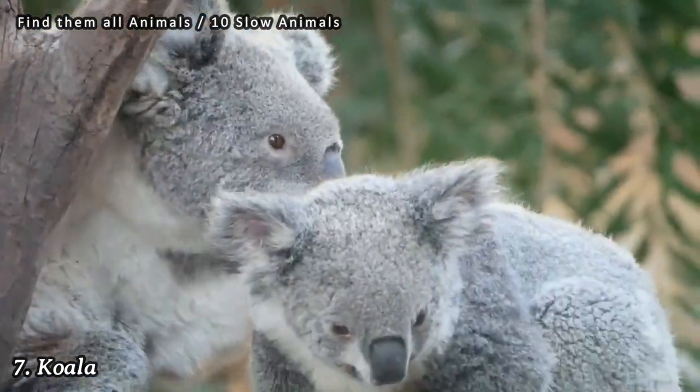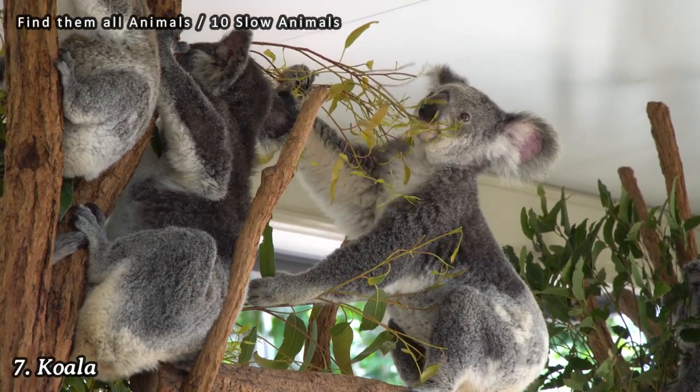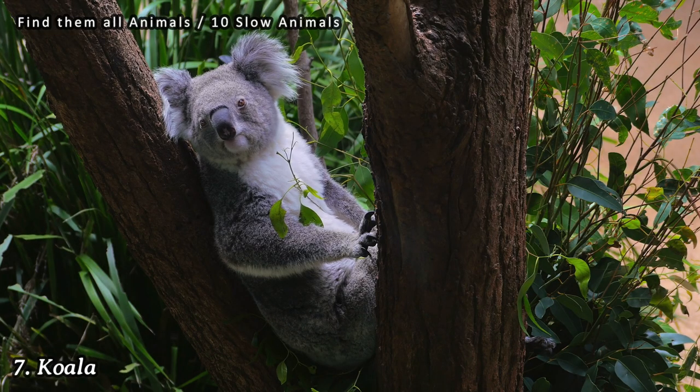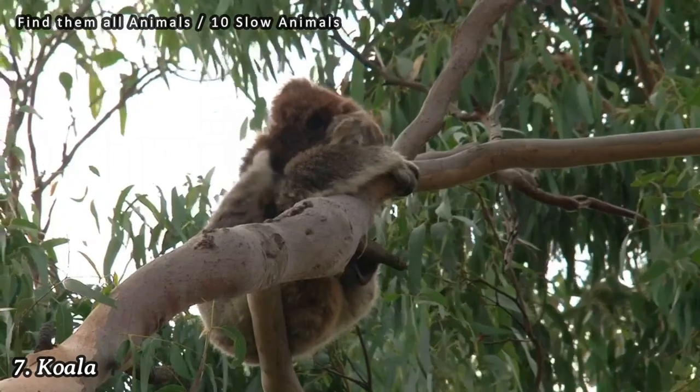Number 7: Koala. Koalas are arboreal marsupials that move slowly due to their low-energy diet of eucalyptus leaves. They spend up to 20 hours a day sleeping or resting in trees.